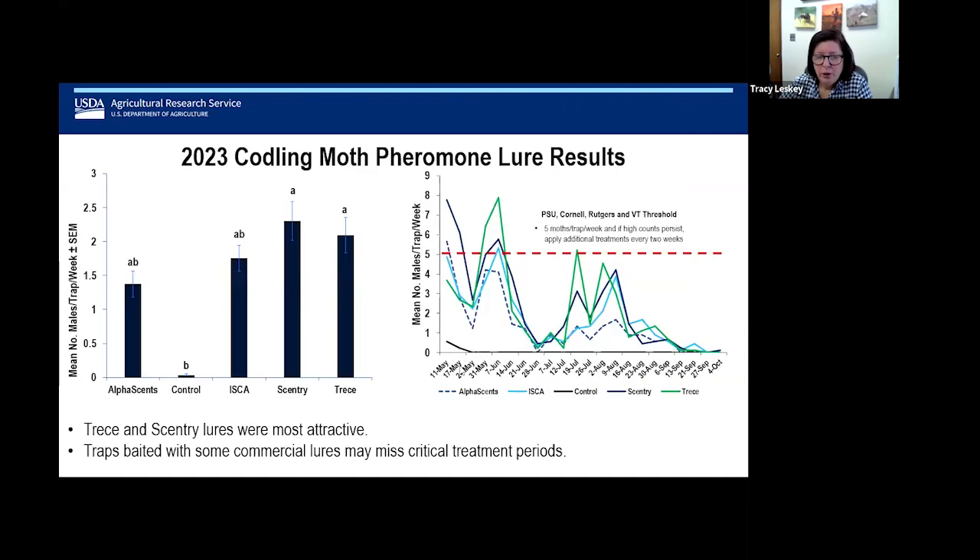Sentry and Traceae had significantly more attractive lures than the control, but Isca and AlphaSense were similar. If you look at the seasonal phenology and the five moths per trap per week threshold, some pheromone lure beta traps probably hit that threshold well, and others could miss it. This is a reminder about the need to ensure you're using what is being recommended by local extension.